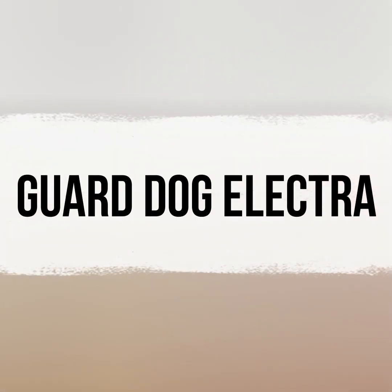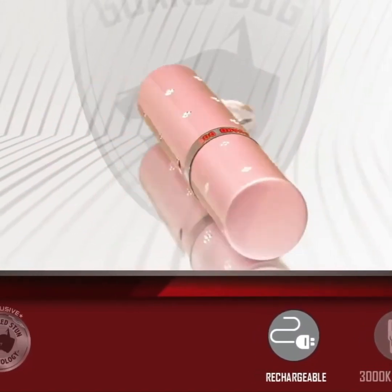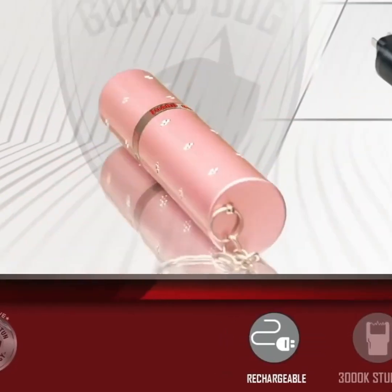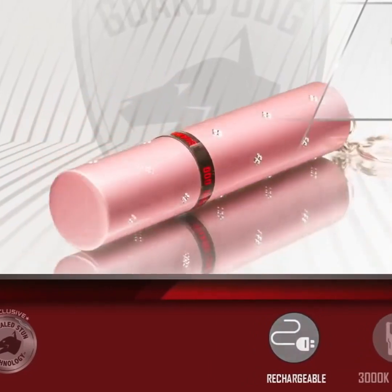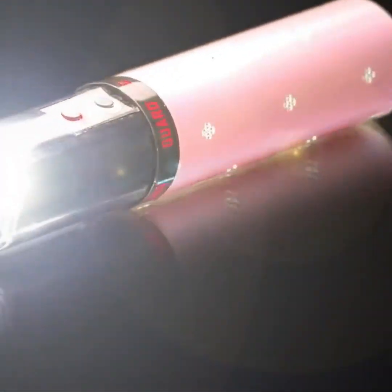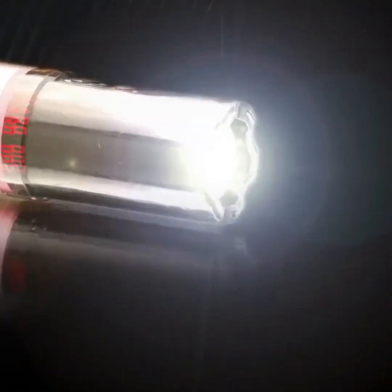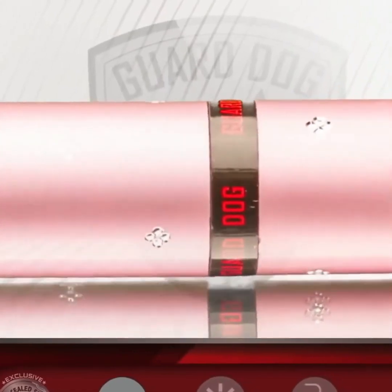Lastly, we have the Guard Dog Electra. If you're conscious about the safety of women, this gadget is specifically designed for them. It makes for a thoughtful gift that can contribute to their security. One unique feature of this gadget is that it resembles a lipstick and can even be used as a keyring. To an observer from a distance, it appears to be nothing more than a lipstick.